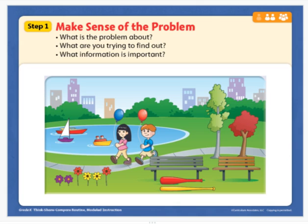Next, let's take a look at this picture. It says 'make sense of the problem.' There are lots of things in this picture to figure out. What I want you to look for are things that are longer, shorter, taller, or smaller than something else. Look at the whole picture — the whole picture gives you information.